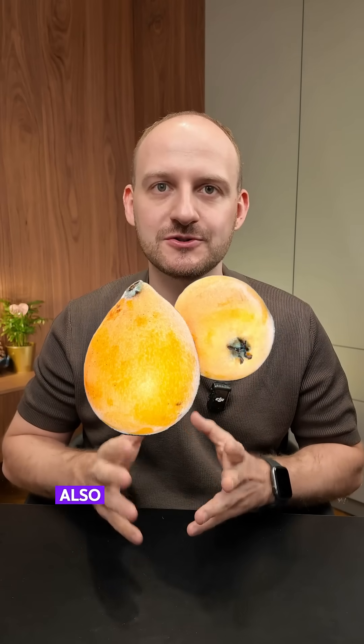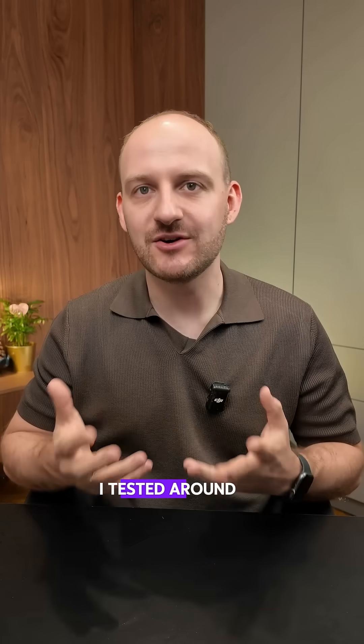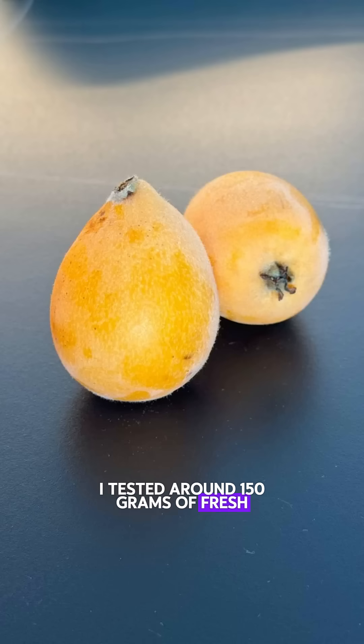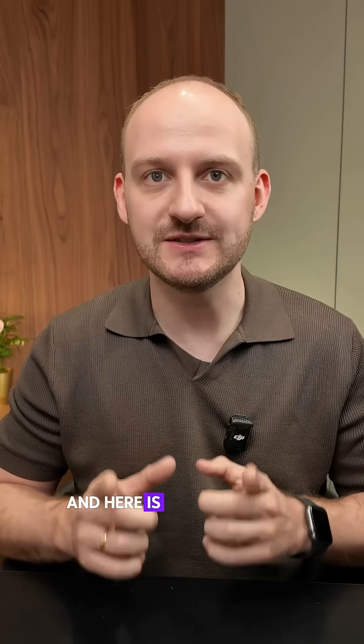Do you know how medlar fruit, also called loquat, affects your blood sugar levels? I tested around 150 grams of fresh medlar fruit, which is about 8 pieces, using my CGM, and here is what happened.